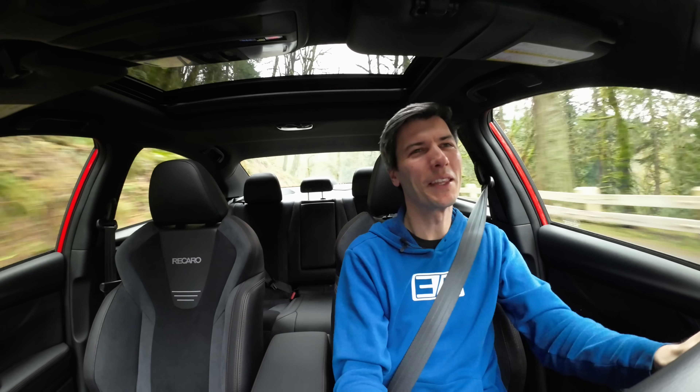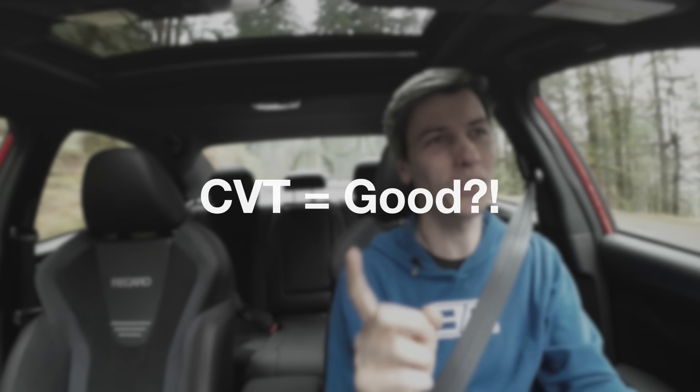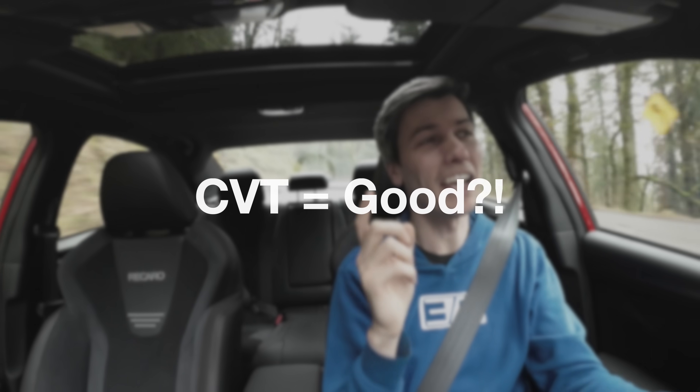Hello everyone and welcome. In this video I'm going to convince you that a CVT not only works but belongs in a sports car, and I'm going to be successful. I'm quite confident.